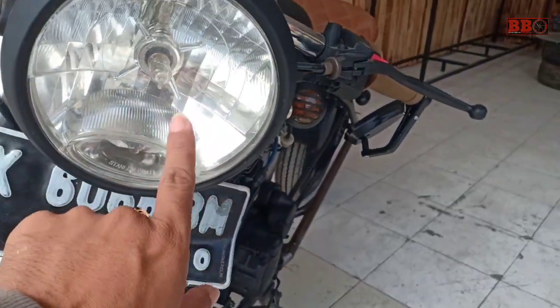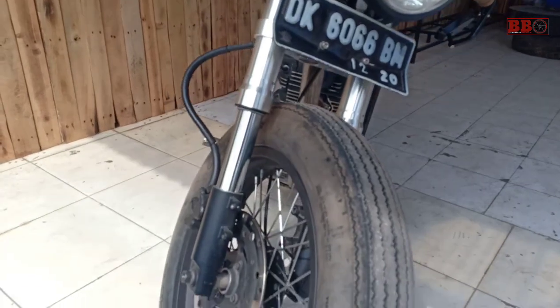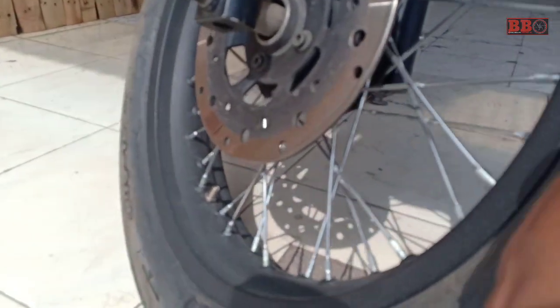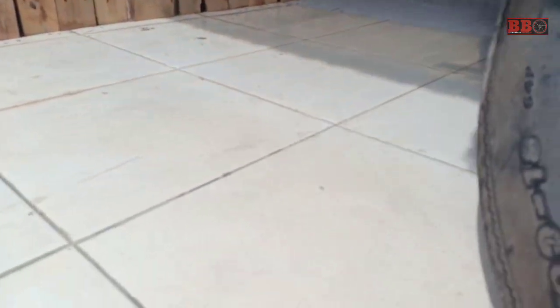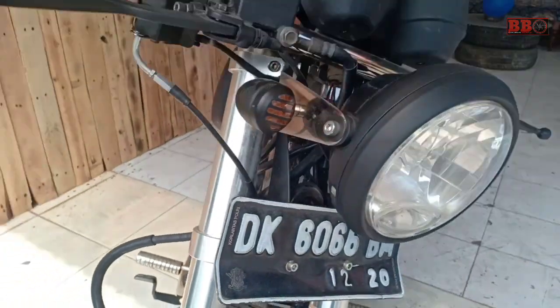Uniquely, the horn is positioned in a jalur model. The front lamp is analog style, and the front fork is USD — pretty unique, friends.